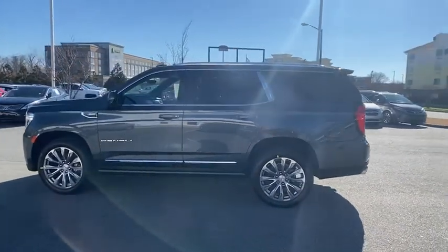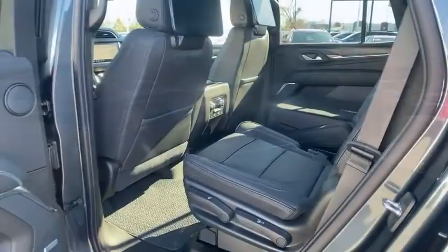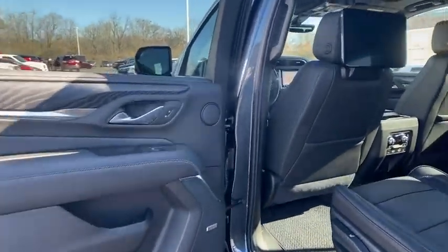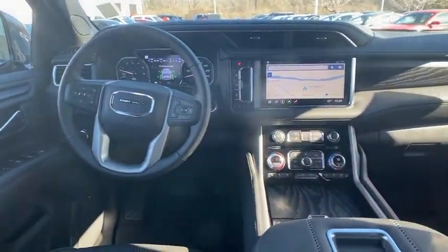Advanced technology package, auto-dimming rear view mirror, universal garage door opener, heated front driver and passenger seats, electronic stability control, trip computer, compass, fog lights, security system, and heated steering wheel.